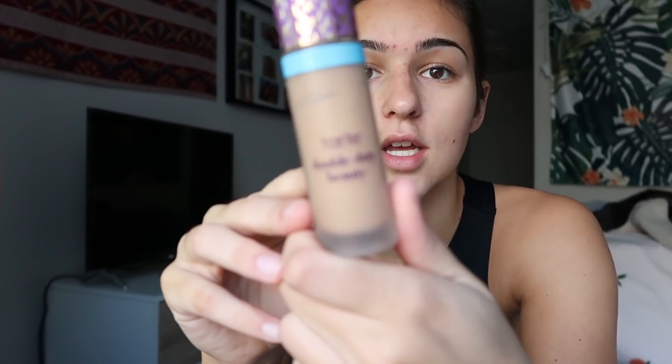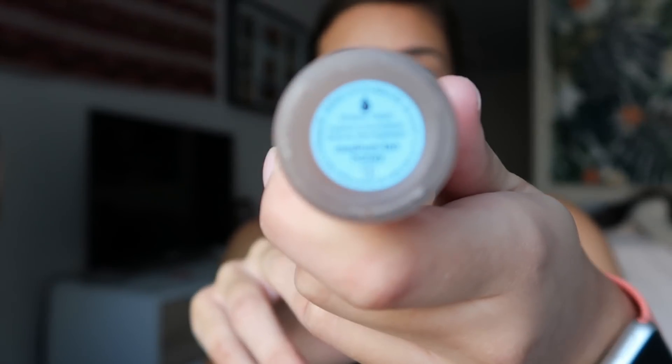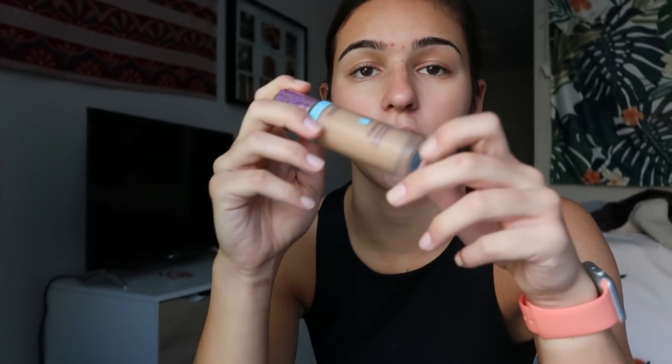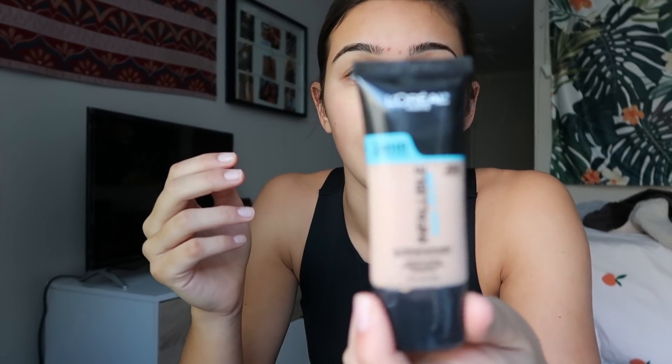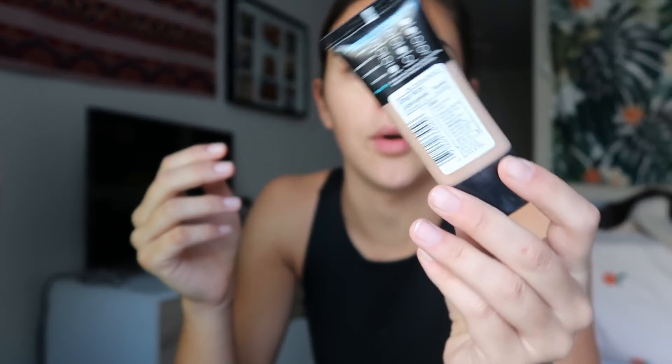For foundation, when I'm going out I use a little bit more full coverage — the Tarte Shape Tape, which I love. I'm in the shade Medium Tan Honey, but I only use that if I'm going somewhere special where I need my makeup to look flawless and last a long time. Whereas on days like today where I'm not doing much, I use the L'Oreal Infallible Pro Glow, and I am in shade 204.